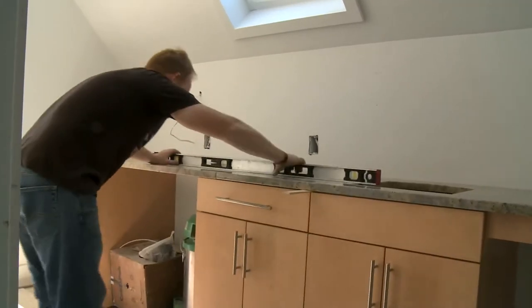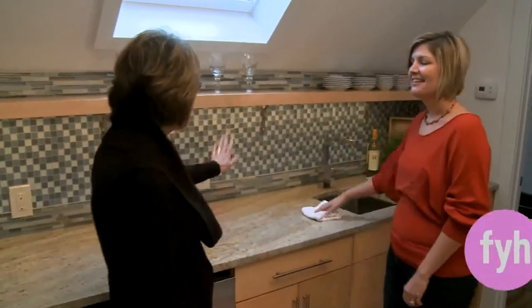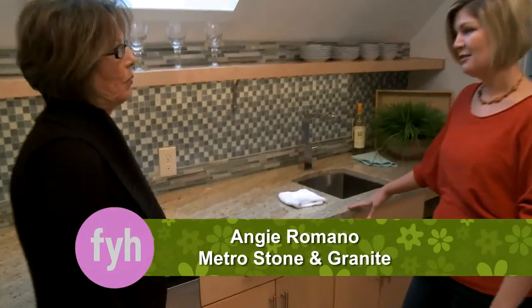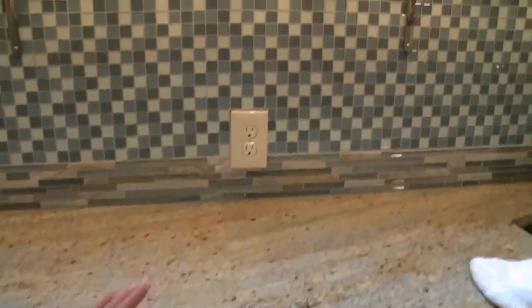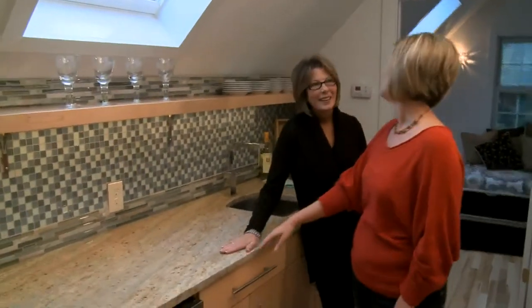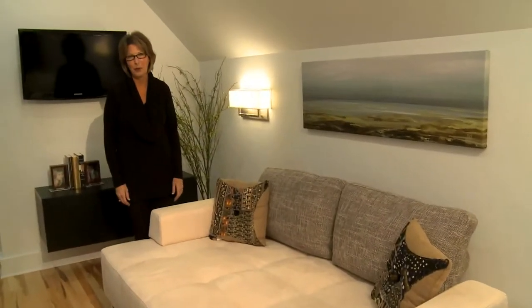Angie from Metro Stone helped create the perfect countertops for the kitchen — a granite and tile combination that's beautiful. One important tip: with a light-color granite, you need to keep it sealed about once every year, and it'll be just as beautiful as the day it was installed. The main living space turned out very inviting and comfortable.